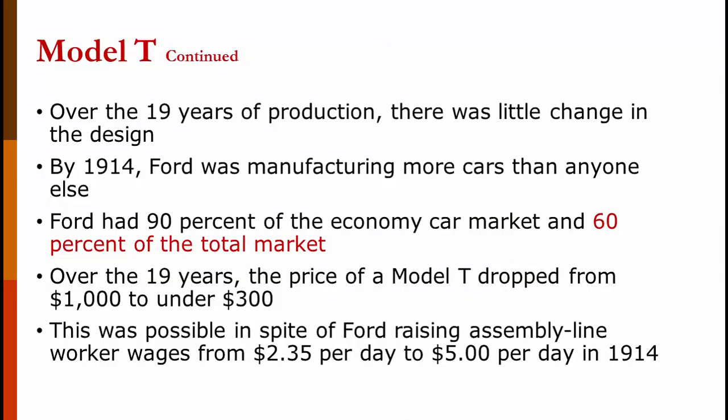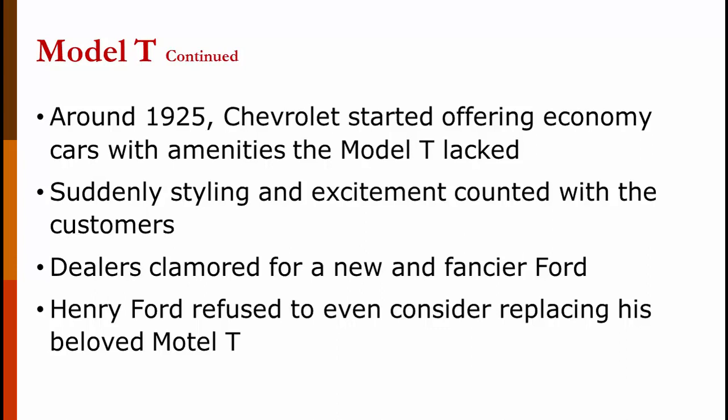Over the 19 years of its production, there was almost no change to the design. By 1914, Ford was manufacturing more cars than anyone else — 90% of the economy car market and 60% of the total market, meaning they were selling more cars than every other manufacturer put together. Over those 19 years, the price of the Model T dropped from $1,000 to under $300, partly due to economies of scale and partly due to the learning curve. This was possible despite Ford raising assembly line workers' wages from $2.35 a day to $5 per day in 1914.